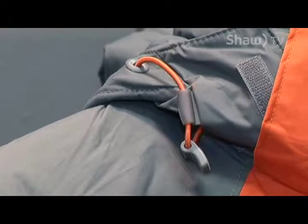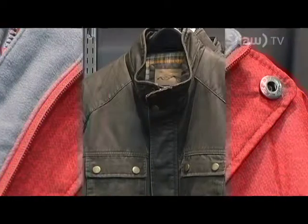As you'll notice behind me, there's bright orange, there's bright red — there are some really trendy colors coming out this year to make outerwear just a little more exciting.